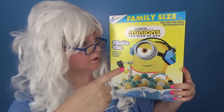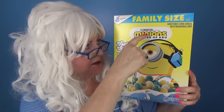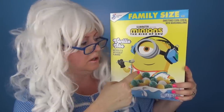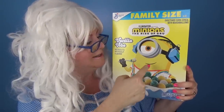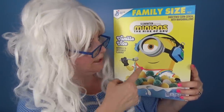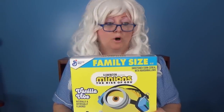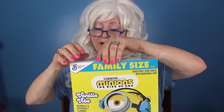Alright, now Granny's gonna try Minions: The Rise of Gru cereal. What is that? Do you know what that is? Well, maybe it's a minion - Granny doesn't know! But Granny's gonna try the cereal anyway. Alright, first thing we gotta do - open the box, here we go!